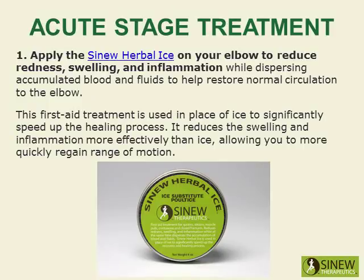Apply the sinew herbal ice to your elbow to reduce redness, swelling, and inflammation while dispersing accumulated blood and fluids to help restore normal circulation to the elbow. This first aid treatment is used in place of ice to significantly speed up the healing process. It reduces swelling and inflammation more effectively than ice, allowing you to more quickly regain range of motion.